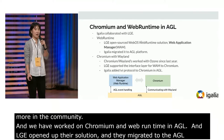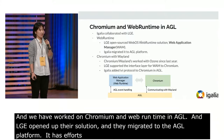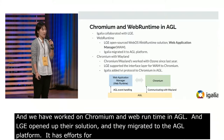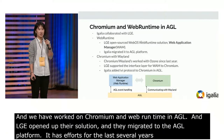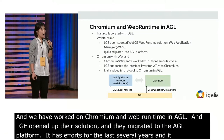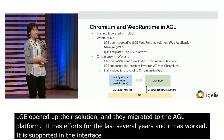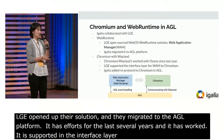As you might know, Igalia has put effort into the Wayland port over several years. Since last year, the Wayland port has worked without additional changes. LGE supported the interface layer for WAM, and Igalia added IVI protocol for Chromium in AGL.